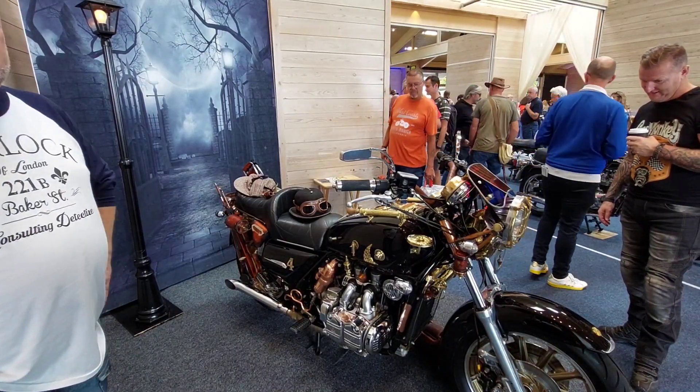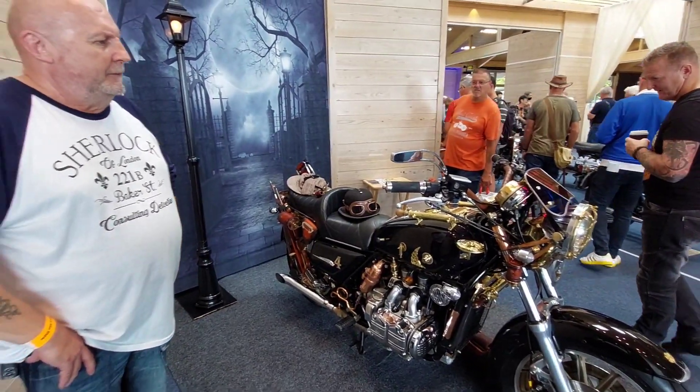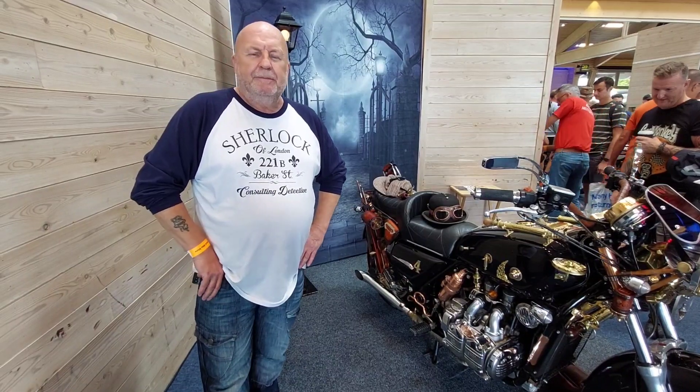Here we are with Brett and his amazing Goldwing. Is it 1100 you think? Yeah, GL 1100. 1983.